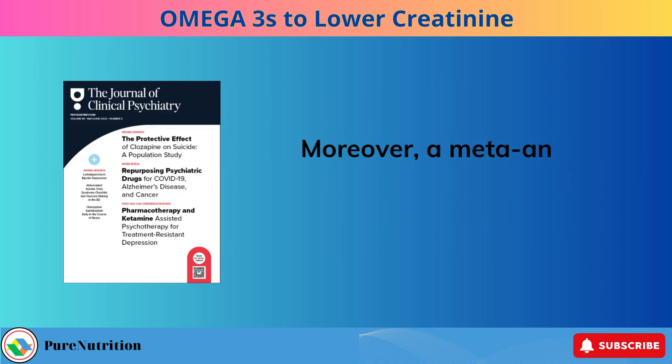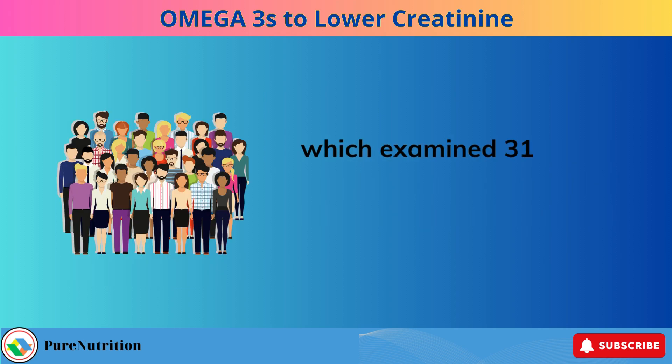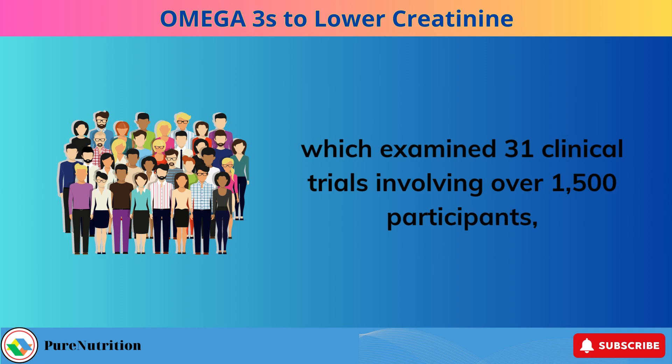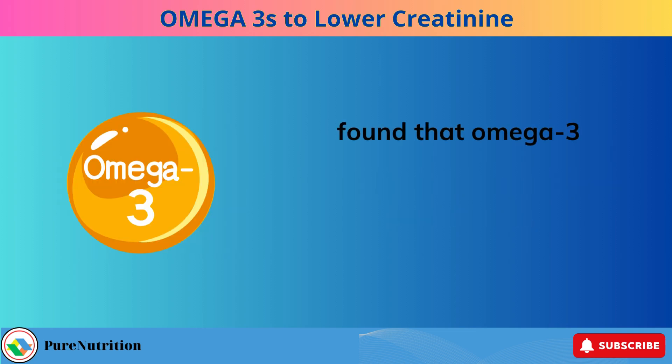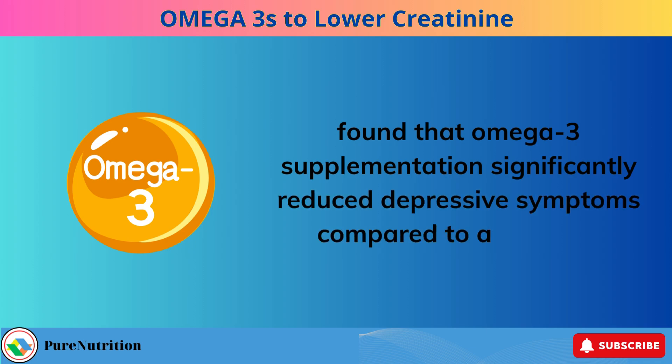Moreover, a meta-analysis published in the Journal of Clinical Psychiatry in 2019, which examined 31 clinical trials involving over 1,500 participants, found that omega-3 supplementation significantly reduced depressive symptoms compared to a placebo.